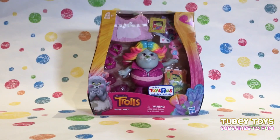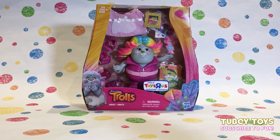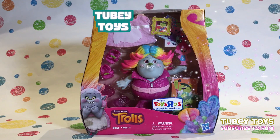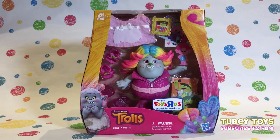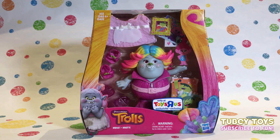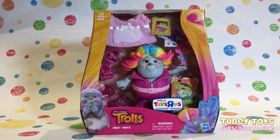Hey pals! It's Tiffy from Tubi Toys here and today I'm with my awesome assistant. Can you say hello? Hello! Today we have Bridget — she's an exclusive Toys R Us figure! She is Bridget the Bergen from the movie Trolls!